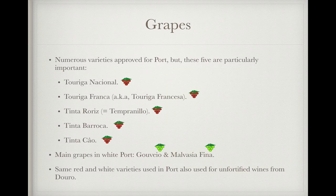There are actually dozens of grapes approved for port production, but the following five have become particularly important and make up most of the new plantings in the area: Touriga Nacional, Touriga Franca (which you might also hear called Touriga Francesa), Tinta Roriz — which is just Tempranillo under another name — Tinta Barroca, and Tinta Cão. The most important grapes for making white port, again from a large number of permitted grapes, are Gouveio and Malvasia Fina. The varieties used in port will also turn up in unfortified wines from the Douro region.